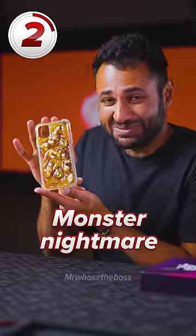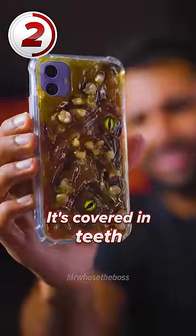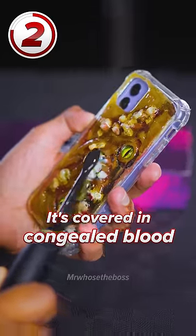Number two is called Monster Nightmare. It's covered in flesh, teeth, eyes, and congealed blood. It's starting to feel sick.